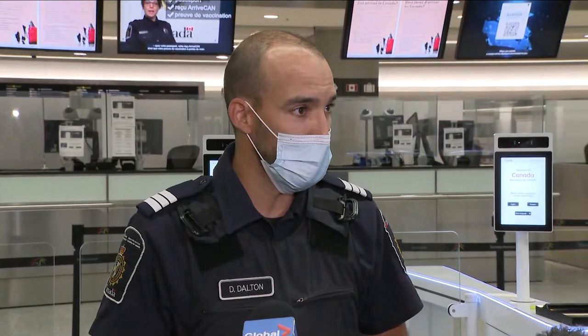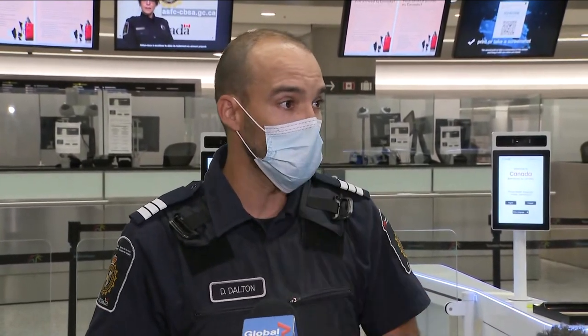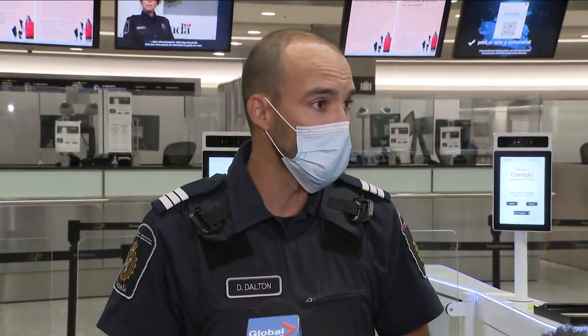The advance declaration within the app can help people get through. It's relatively new, but we've started to see people get through the process 30 to 40 percent quicker than before. Despite the controversy surrounding the ArriveCan app, the government says it will be a mandatory part of travel for the foreseeable future.